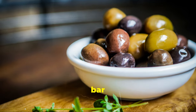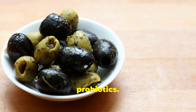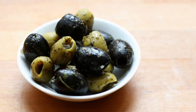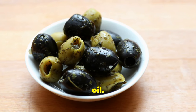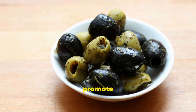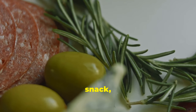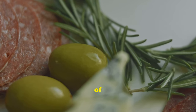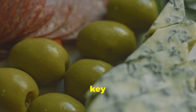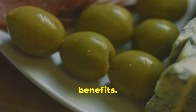Brined olives, often found in the olive bar section of your grocery store, are an excellent source of probiotics. Opt for olives that have been brined in water and salt rather than those packed in oil. These olives not only enhance the flavour of your dishes but also promote gut health. Enjoy them as a snack, in salads or as part of a Mediterranean-inspired meal. The key is to choose those brined in water and salt for optimal probiotic benefits.